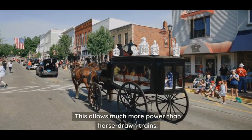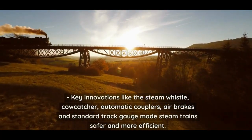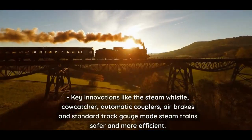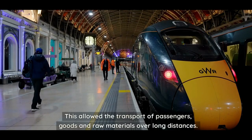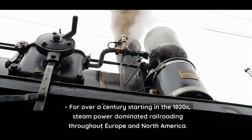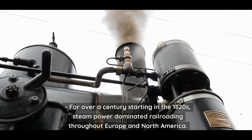This allowed much more power than horse-drawn trains. Key innovations like the steam whistle, cowcatcher, automatic couplers, air brakes, and standard track gauge made steam trains safer and more efficient. This allowed the transport of passengers, goods, and raw materials over long distances for over a century.